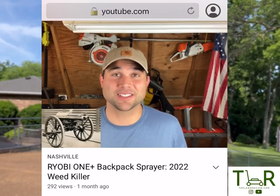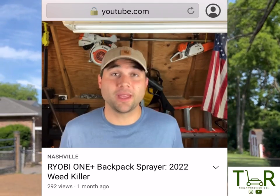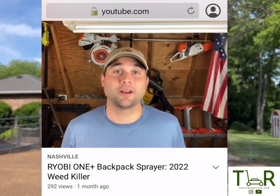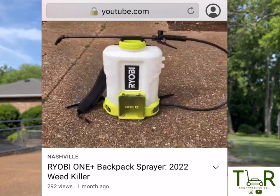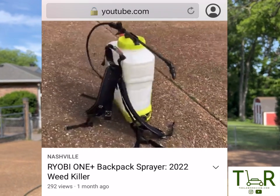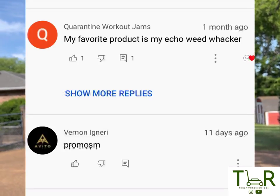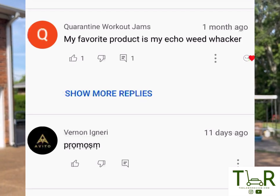About a month ago, we put out a Ryobi backpack sprayer video review, and in that video we had a giveaway contest for a $100 gift card to Home Depot. All you had to do was like, comment, and subscribe, and comment with your favorite lawn care brand. We've finally selected a winner — quarantine workout jams, which is hilarious. All you've got to do is DM us on Twitter or Instagram and we'll figure out a way to get you that Home Depot gift card. Congrats.